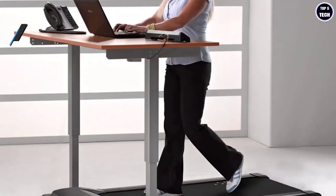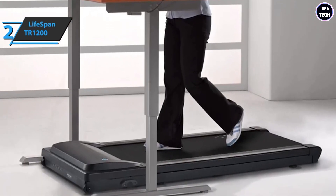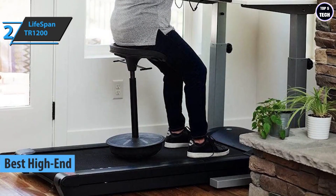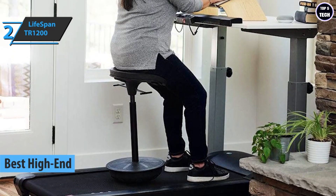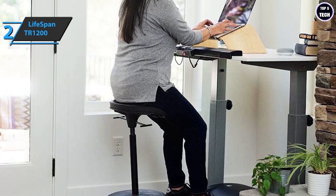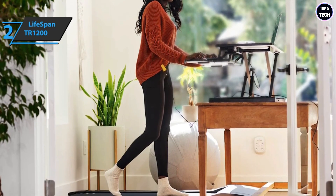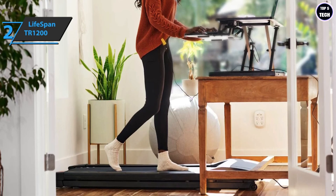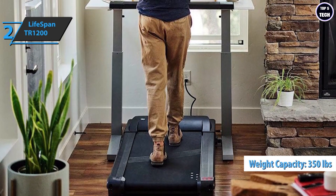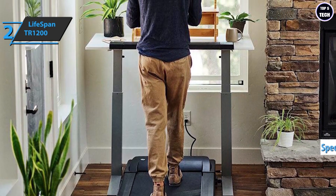If you aren't hesitant to spend a few dollars more in order to get a product of the highest quality and performance, we specially single out the Lifespan TR1200 Under Desk Walking Treadmill — also known as the best high-end under-desk treadmill available on the market in 2023. The Lifespan TR1200 is one of the best options in this domain, but it's not cheap. At twice the price of most other treadmills we recommend, it delivers at least twice better performance if not significantly more. The product includes a 350-pound weight capacity, a top speed of four miles per hour, and wheels that allow you to move the treadmill when not in use.